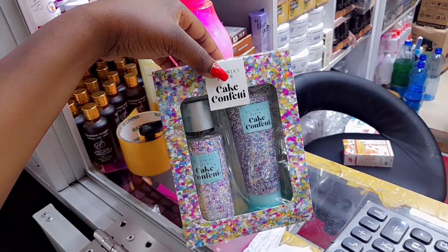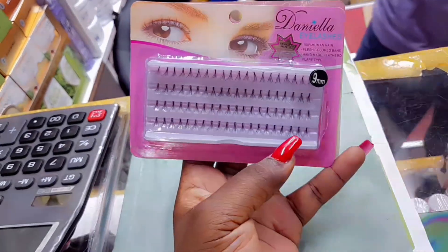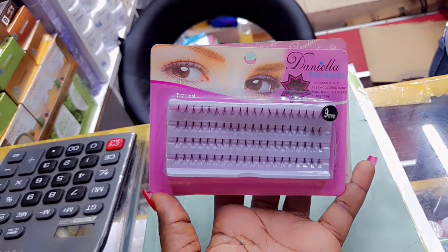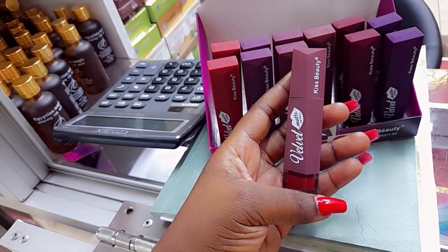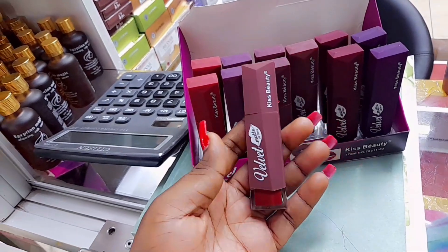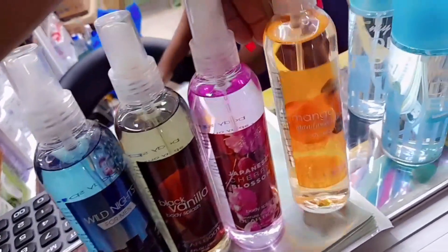The second thing that I bought was this Victoria's Secret perfume set, going for 600 shillings. The next one was these single lashes, going for 150 shillings. The next one was this red lipstick — I ran out of mine and that's why I decided to buy it. You can never go wrong with a red lipstick.